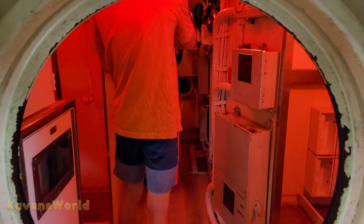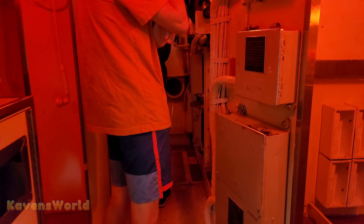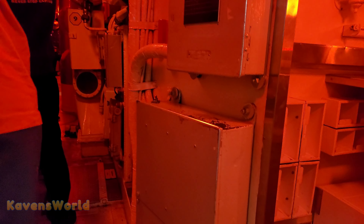We're going into the red room. They typically use red light so your eyes can be adjusted to the dark.